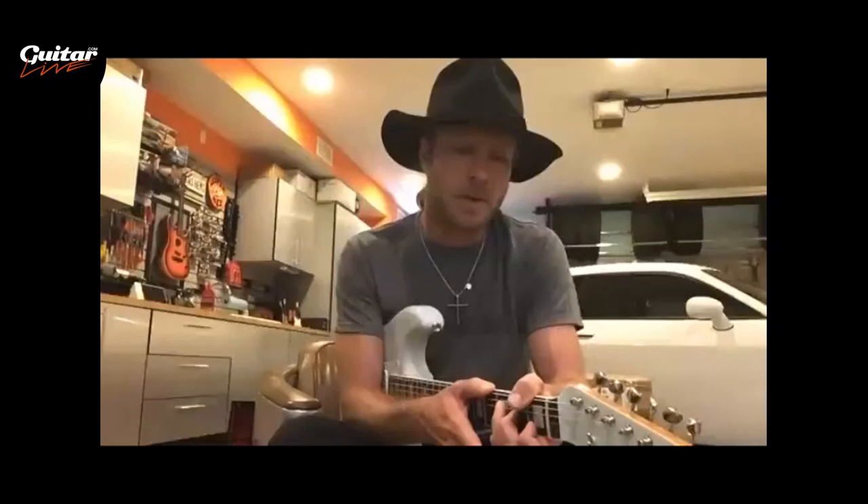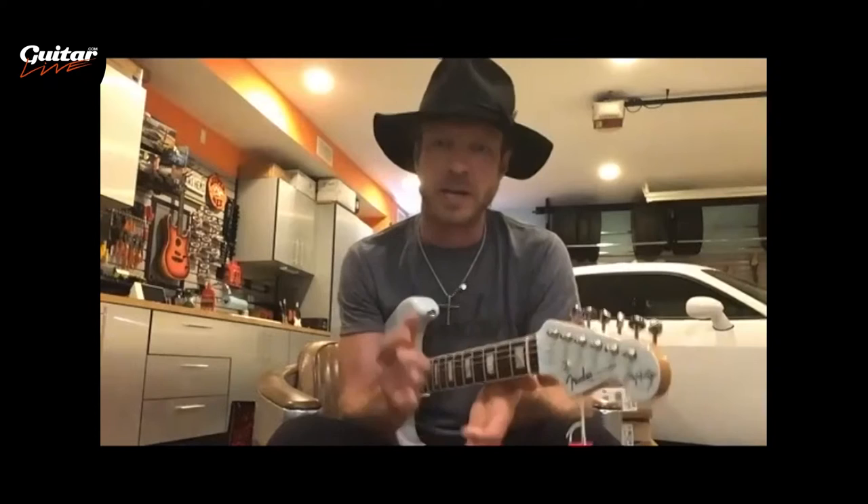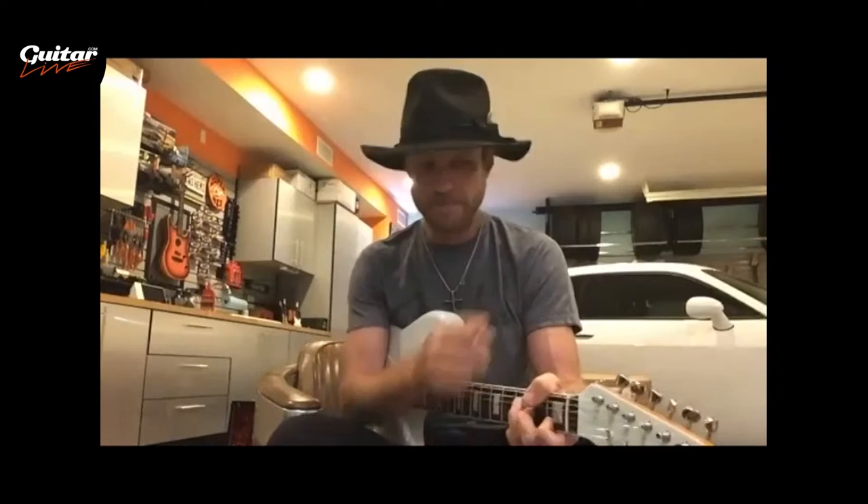We started with the sound of my original pickups from the previous signature model because I was really happy with them — to me they sounded like what a single-coil pickup should sound like in a Stratocaster. But this is a new instrument, made in America versus Mexico, so we revisited almost every element to give it a new identity. We started with those previous pickups as the foundation and reference point.